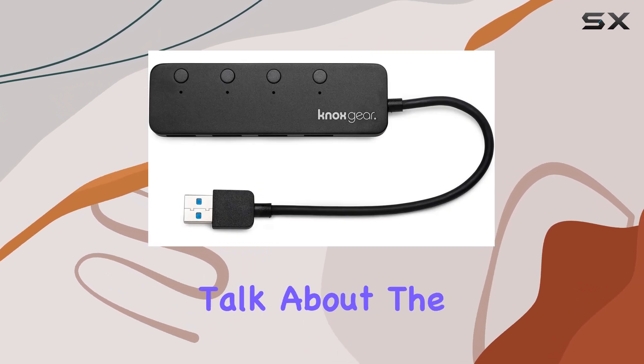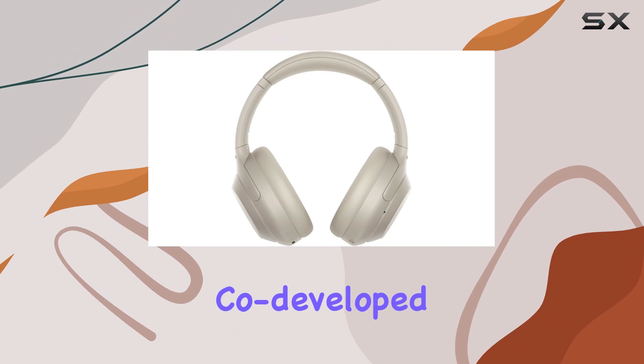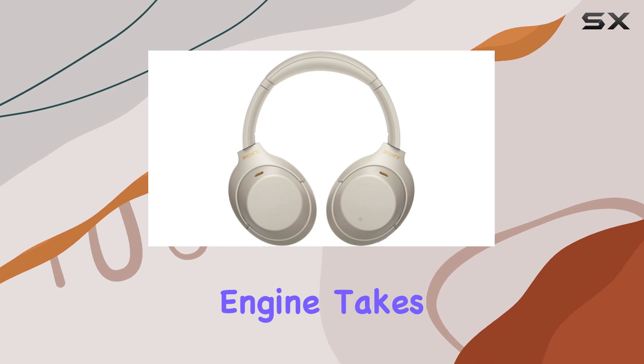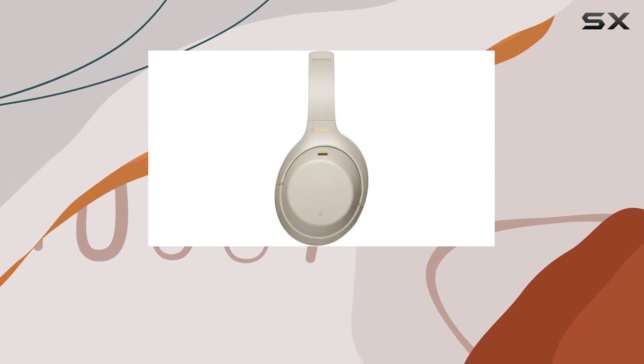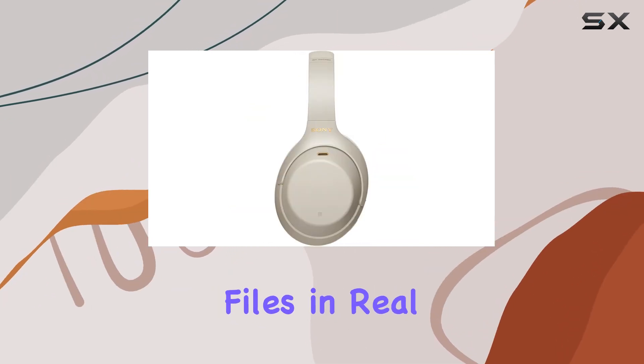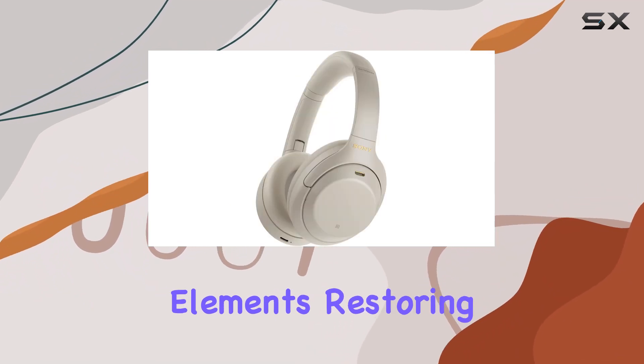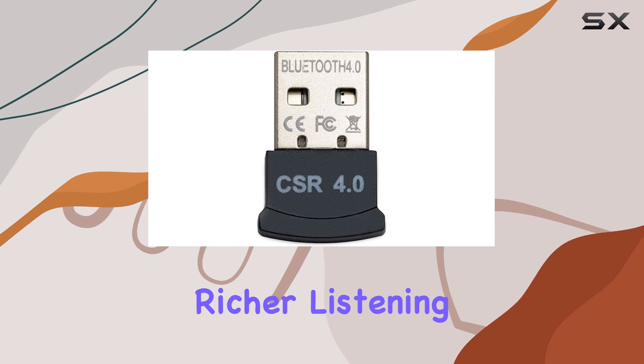Now let's talk about the Edge AI feature. Co-developed with Sony Music Studios Tokyo, the DSEE Extreme digital sound enhancement engine takes your music to the next level by upscaling compressed digital files in real-time. It dynamically recognizes musical elements, restoring lost high-range sounds for a richer listening experience.